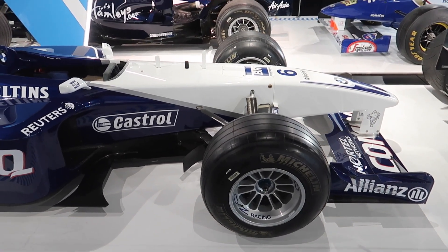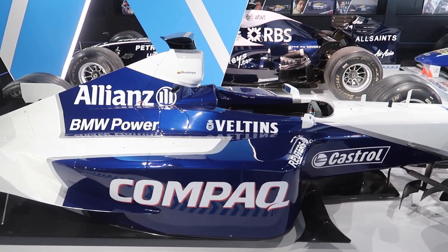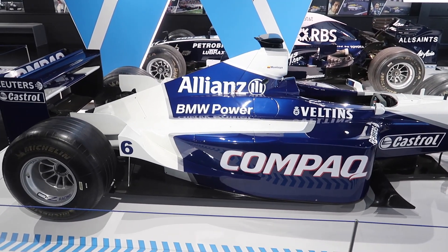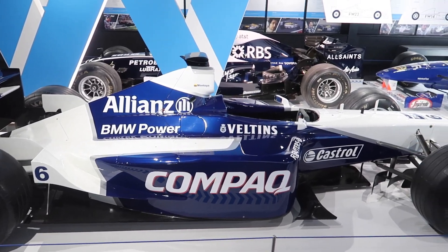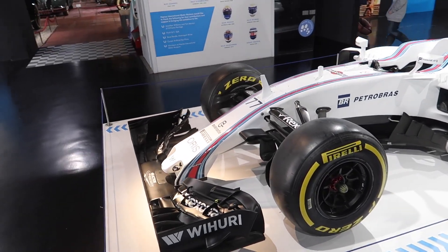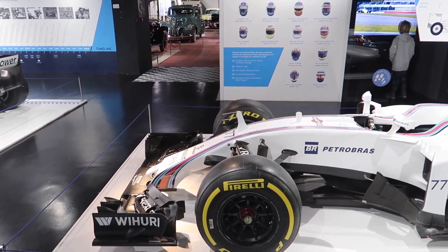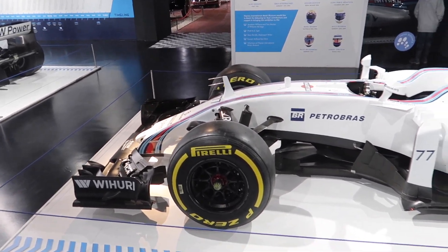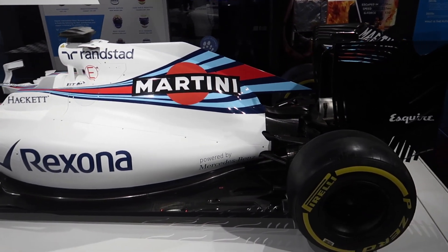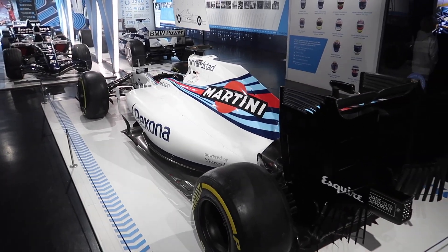Going back a bit now, this is a 2001 Williams with the old BMW engine in it, driven by Ralf Schumacher and Juan Pablo Montoya. And here we have the latest Williams in this collection from 2016, driven by Valtteri Bottas, with the Mercedes power unit and the iconic Martini livery.